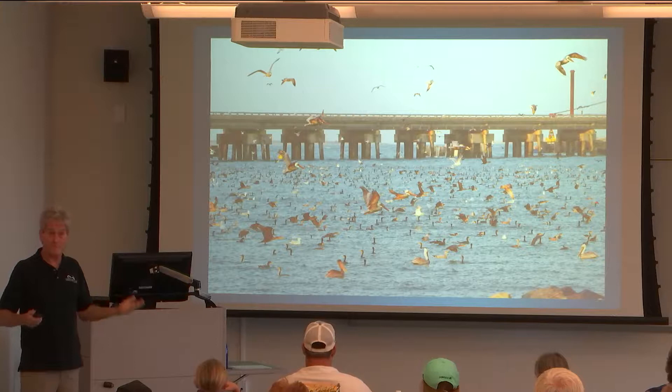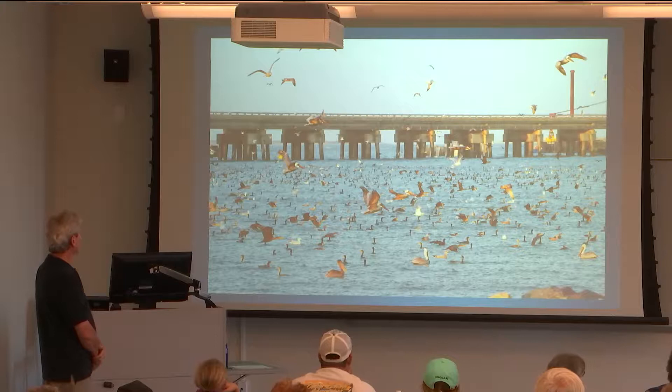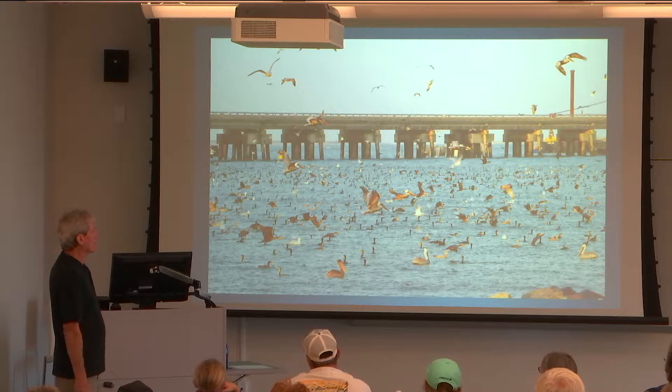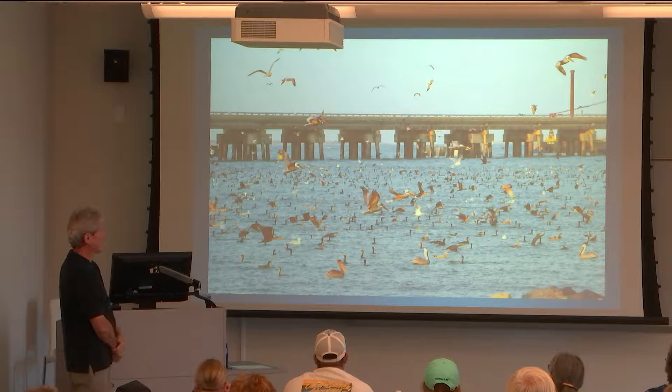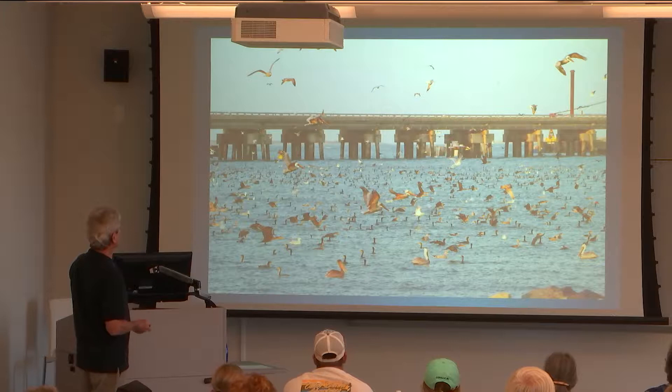Oregon Inlet is excellent for feeding — look at this massive gathering. There must be one heck of a school of fish in there. The morning I took these photographs, there were also dolphins working in there too. Sometimes it's like this first thing in the morning and then it all clears out. We have lots of gulls, pelicans, and cormorants here. Fish don't stand a chance.